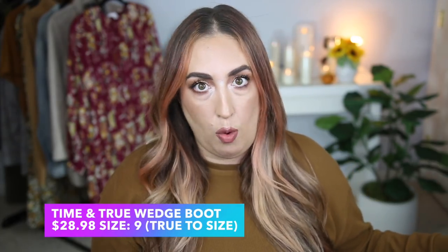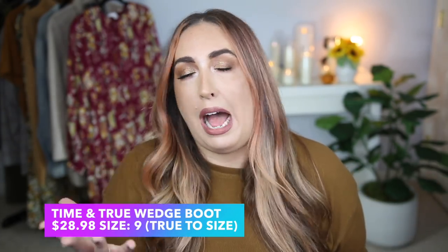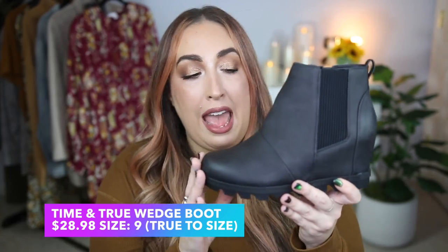All right, y'all. So the first thing I want to talk about are some boots that I picked up from Walmart. When I found these, oh my goodness, I nearly peed my pants because they are nearly exact dupes for boots that cost $210 and I just couldn't pass them up. They're sort of a common denominator for all the outfits I picked up from Walmart. So this is what they look like. These are almost identical dupes to these Sorel boots that cost $210. These are from Time and True and they cost $26.98.